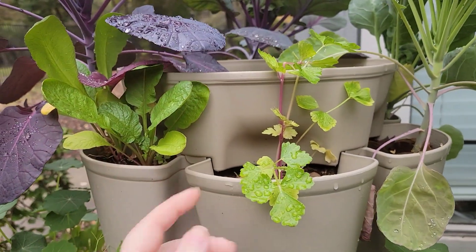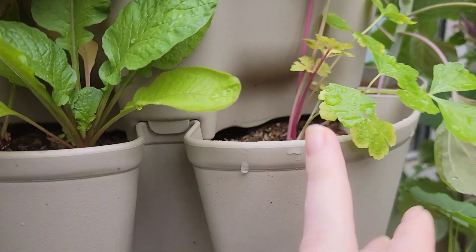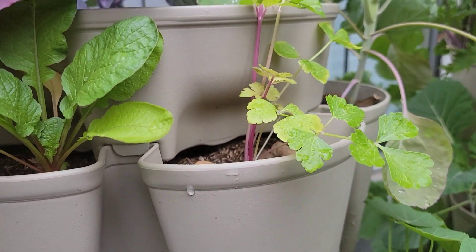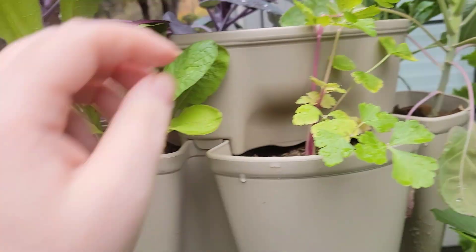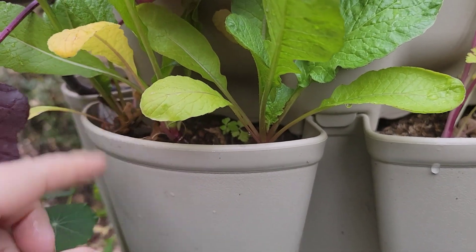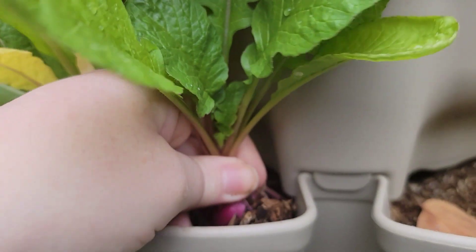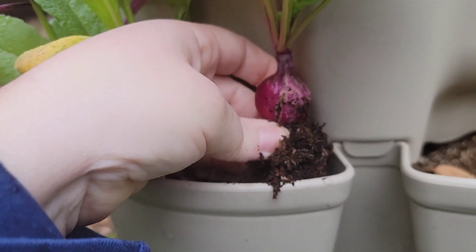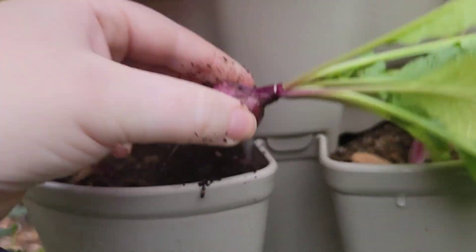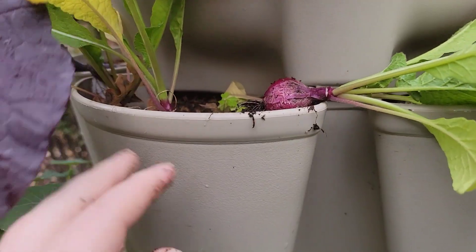I don't think this pink celery is going to survive for very long because we've been flirting with frost here — I believe it's going to die with the frost, but we'll see. This one back here I thought had died, but it didn't. I planted radishes because I thought it died. It's not growing well because it's not getting a lot of light — and this is actually what we're going to harvest right now. Look how cute that split radish is — I love popping radishes into the GreenStalk because they grow fast.